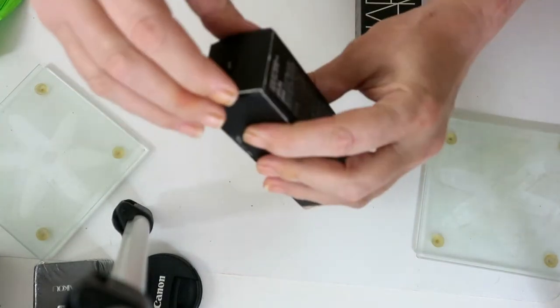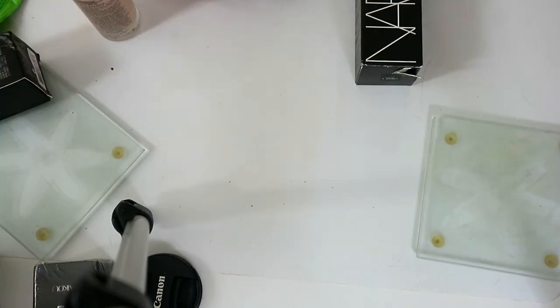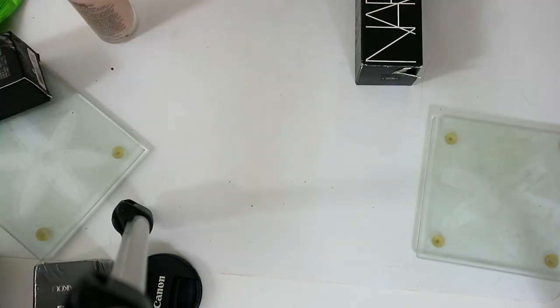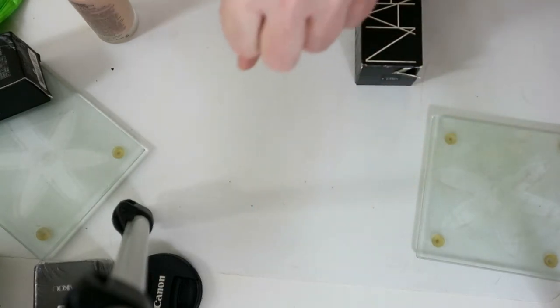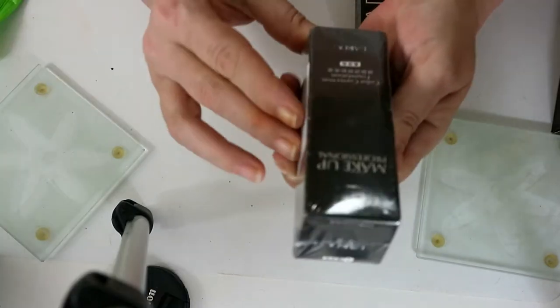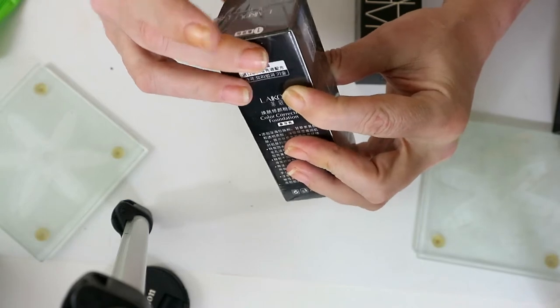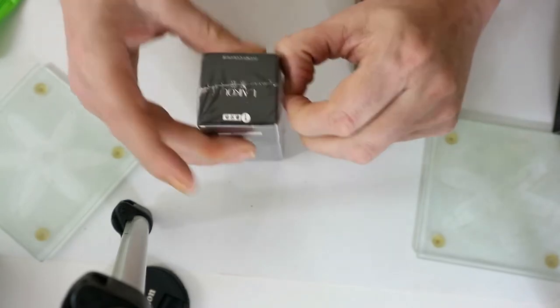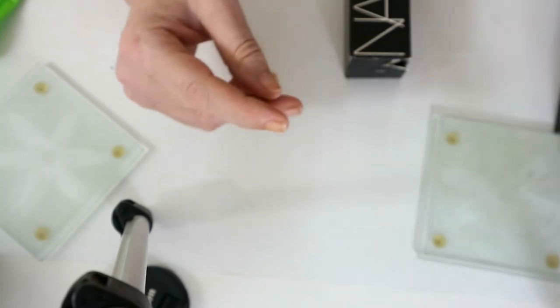I've got another one — this is the serum foundation from The Ordinary and I haven't given this a go either. The MAC Studio — I nearly threw it everywhere — that's really nice and I'd like to give that a go, so I'm still keeping it. This is a colour correction foundation from Makeup Professional in ivory, it's unopened, so I'll probably put that in a video and give it a go.